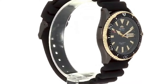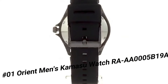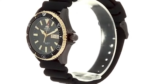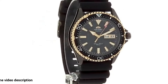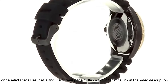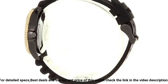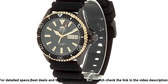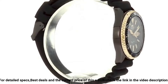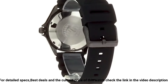Number 1. Orient Men's Kamasu Watch, RA-AA0005B19A. Great watch at a great price — this watch is stunning in person. Overall, for the price, this is probably the best watch you can buy. It is beautiful and well made for the price point. Dial window material type: synthetic sapphire. Display type: analog. Clasp: buckle. Case material: stainless steel. Case diameter: 41.8mm. Case thickness: 12.8mm. Band material: silicone. Band size: men's standard. Band width: 22mm. Band color: silver. Dial color: black.